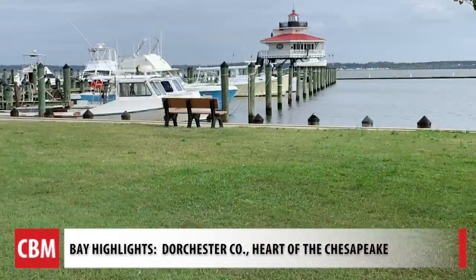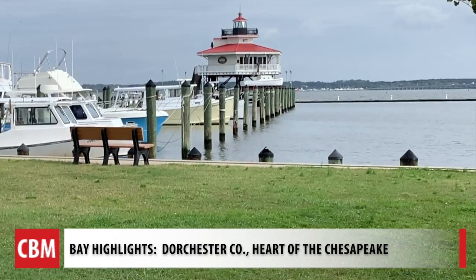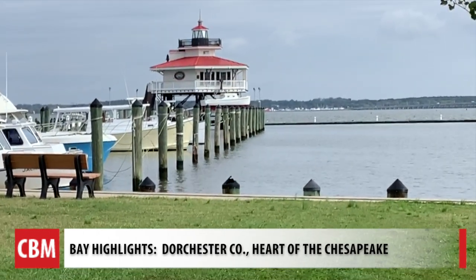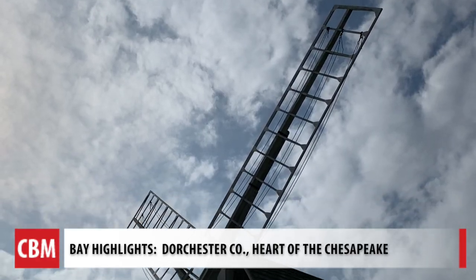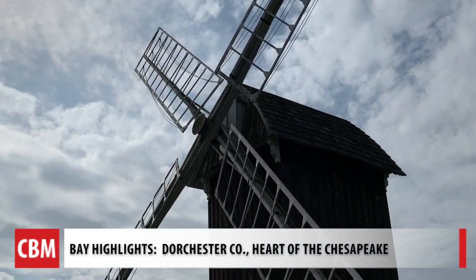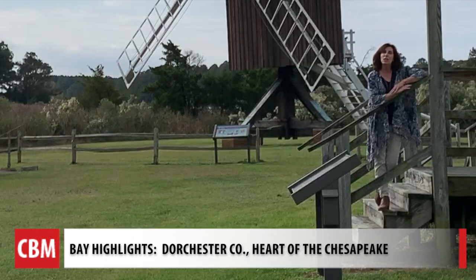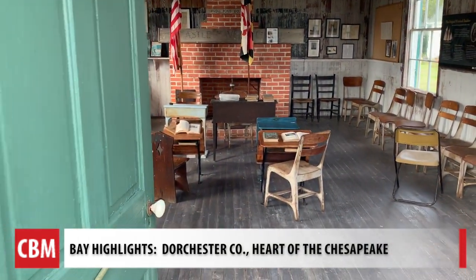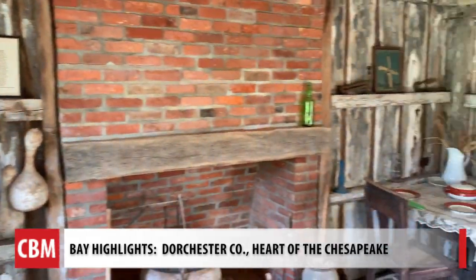The Choptank River Lighthouse here — you can walk out to it. It's a replica of a lighthouse that once stood at the end of the Choptank River. We're standing in front of Spokot Windmill Village. Spokot Windmill is Maryland's only post-style windmill, which means that it can rotate with the wind. This site goes back to the 1800s. At the village part of the site we have buildings including an old schoolhouse, an old cottage, and a little general store.